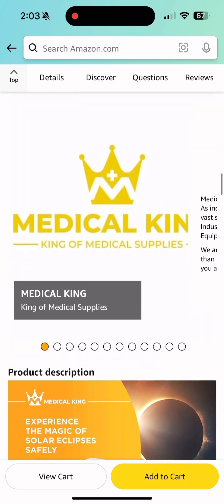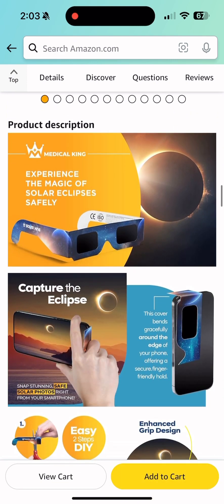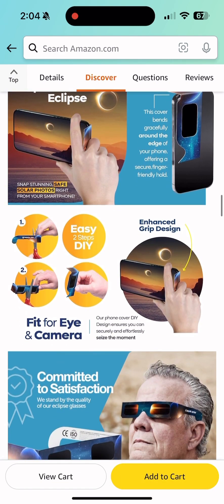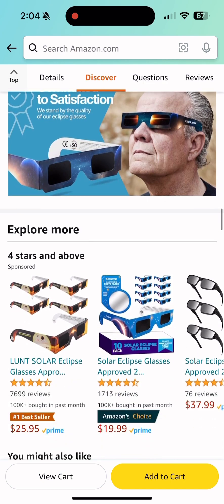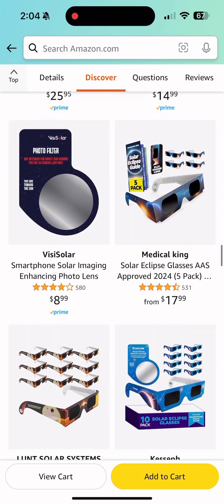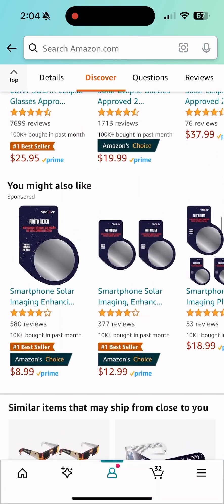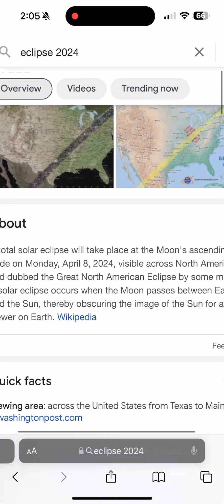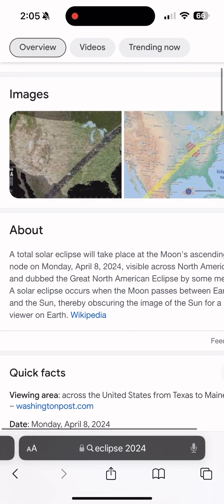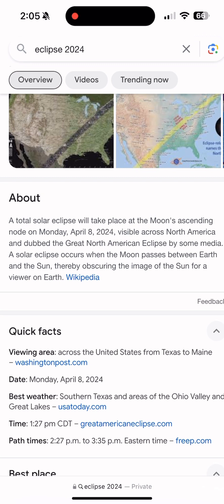The total eclipse is supposed to be from 2:35 to 3:30 on April 8th — make sure you take time to go watch that. Make sure your eyes are protected because we don't want anybody to go out there and hurt their eyes. This is a video on the total eclipse. It's going to be on April — not March — and thank you for watching. It's around 2:30 to 3:15 and it's going to be very short.